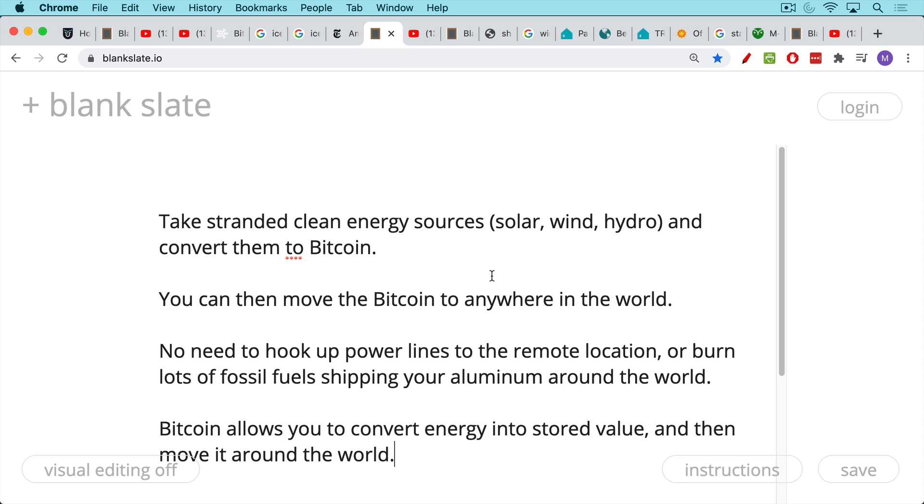The basic application of Bitcoin is: you take stranded clean energy sources — solar, wind, hydroelectric — where there may or may not be local demand. There often isn't. For example, if you're in the middle of Siberia with very strong winds, you can have wind turbines, but it's very expensive to lay electric wires to get the energy out. Instead, you can convert stranded clean energy into Bitcoin, then move it anywhere in the world using the internet.